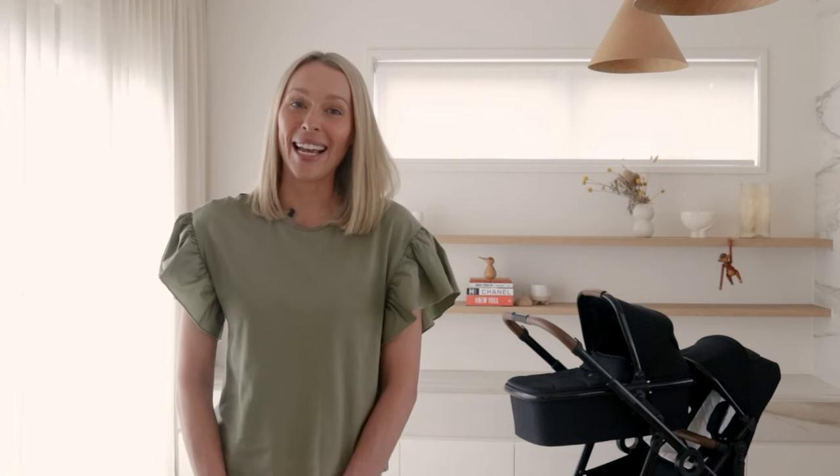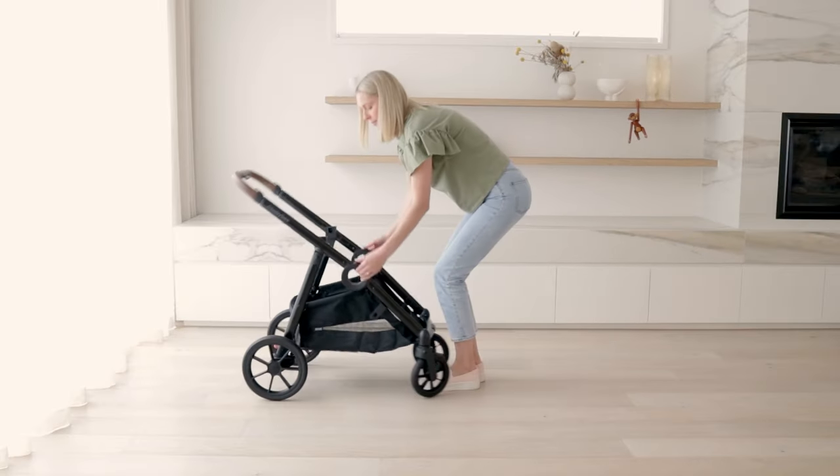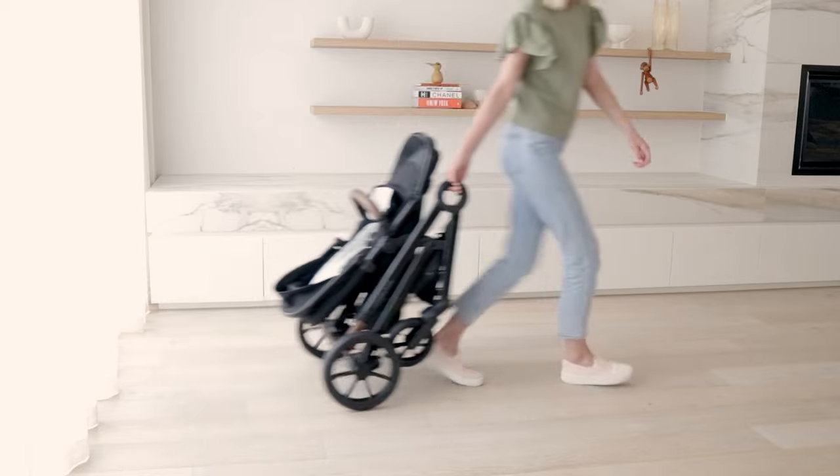Now let me show you how easy this pram is to fold. Whether you have one seat on or just the frame, you simply slide, lift, and it goes straight into your boot — it really doesn't get easier. No need to remove adapters, no pinched fingers, no bending, no awkward lifting. You can even wheel it when it's folded.